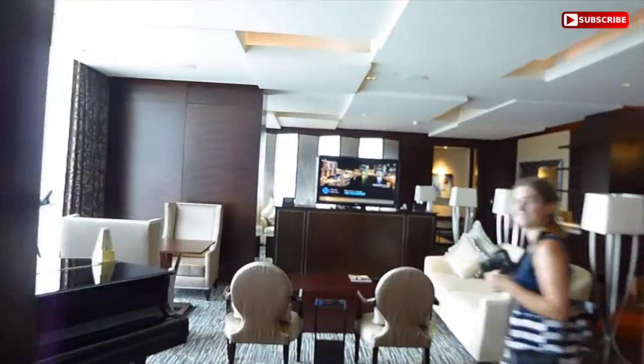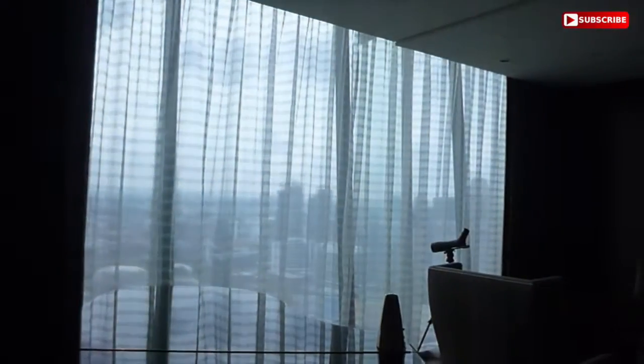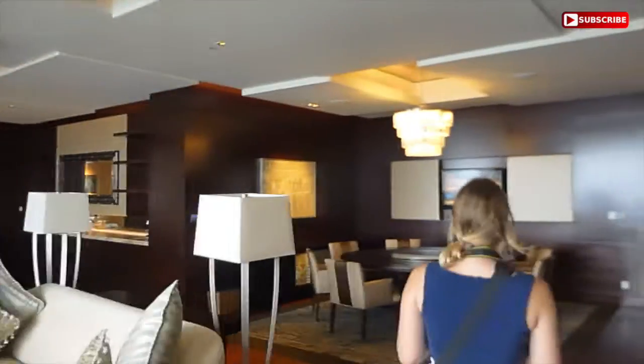Okay, you guys, let's give you a quick tour. Here we have the amazing living room with amazing views. Over here we have a large dining area, followed by a nice little office with a television. And then if we go along here, we have access for the butler, because the butler doesn't have to come through the front door.